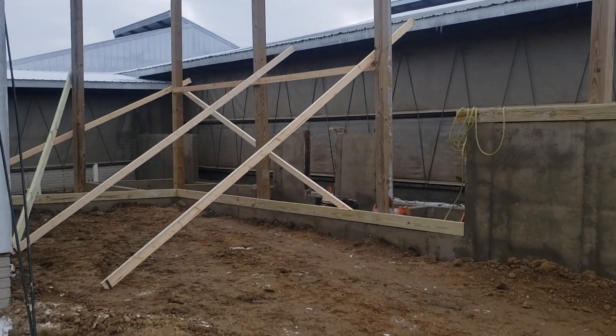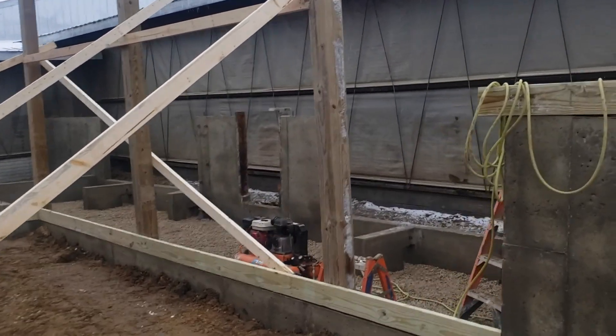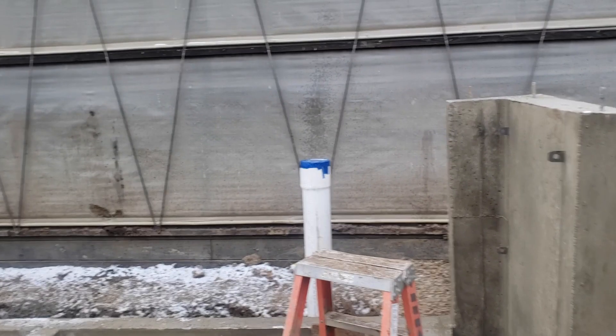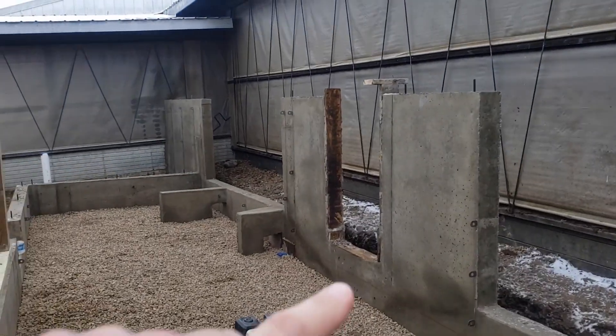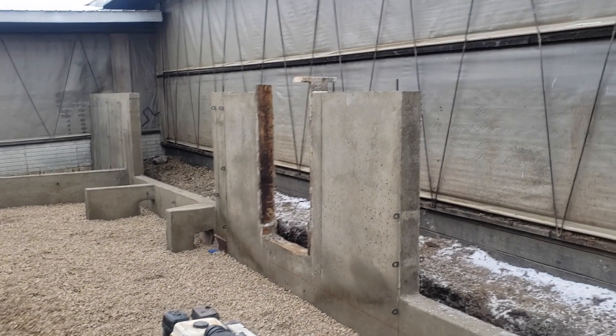It snowed a little overnight but we were able to get a lot of construction done today. They did get the forms taken off where the robots are gonna sit. Here's where one of them will sit on these pads, and the other one down here. Things are starting to come together.